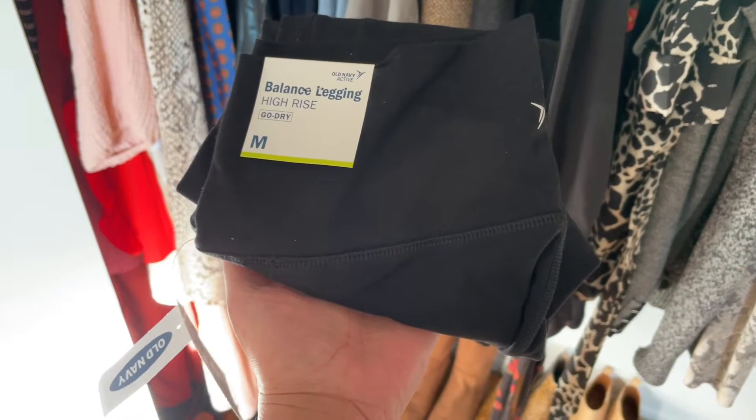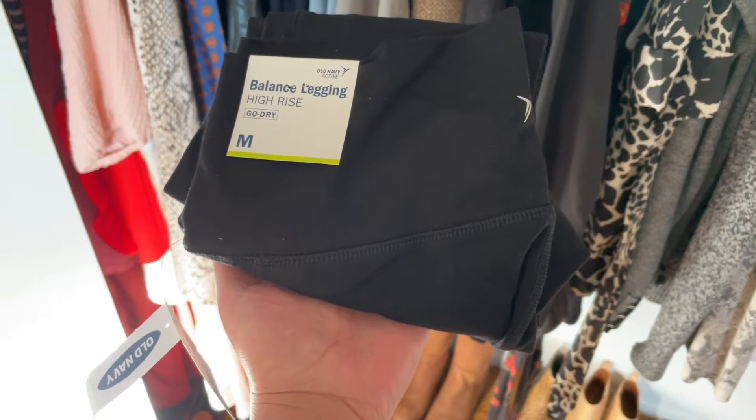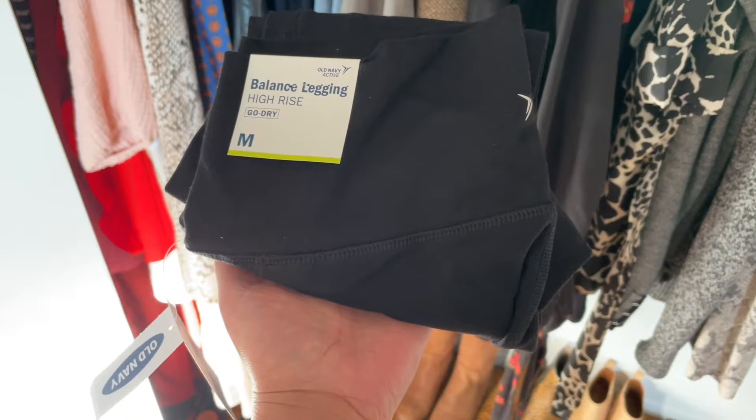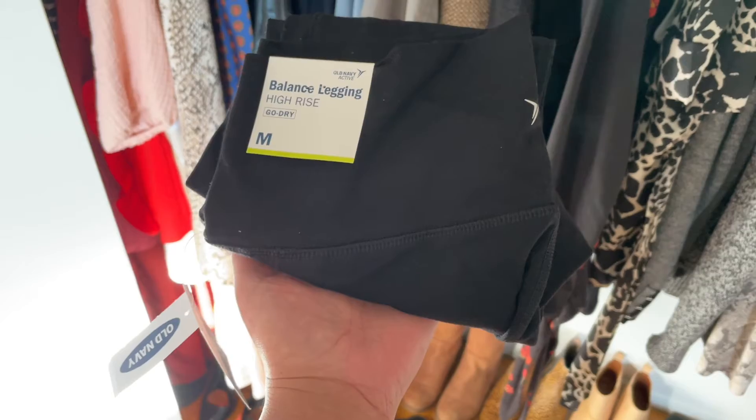These are the Old Navy Balance High Rise 7/8 leggings. I'm so excited to try these new leggings and I'm going to put them on today, so I will show you what they look like when I get dressed.